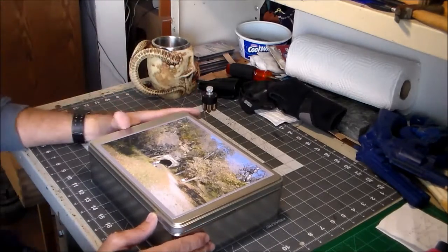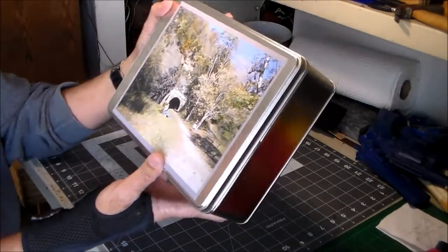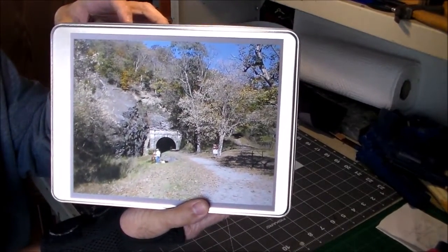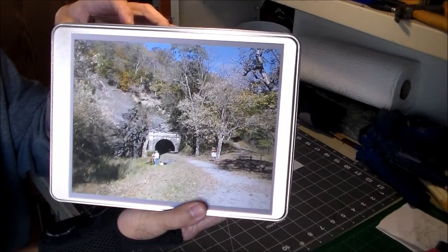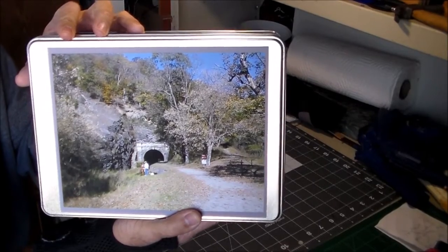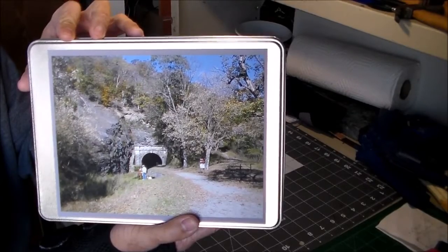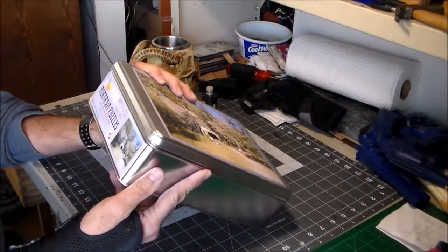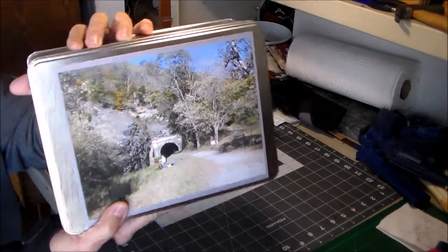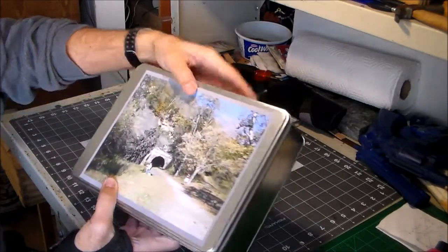What I did is I went out and took a picture of someplace local — what they call a canal tunnel that's local here. We go out there hiking and biking a lot. I sent that picture to a place online called portraitpuzzles.com — you send them a picture and money and they send you a puzzle. You pick what picture you want.